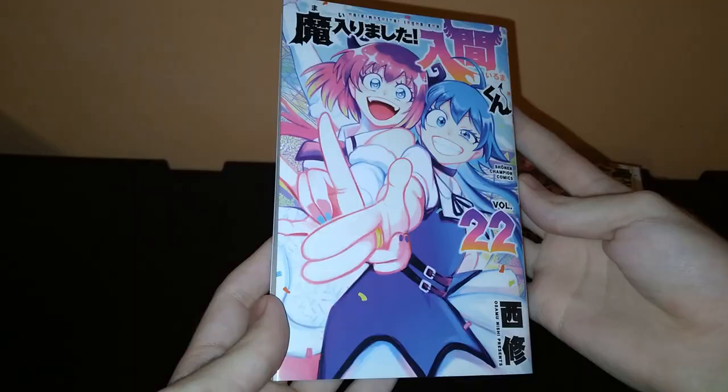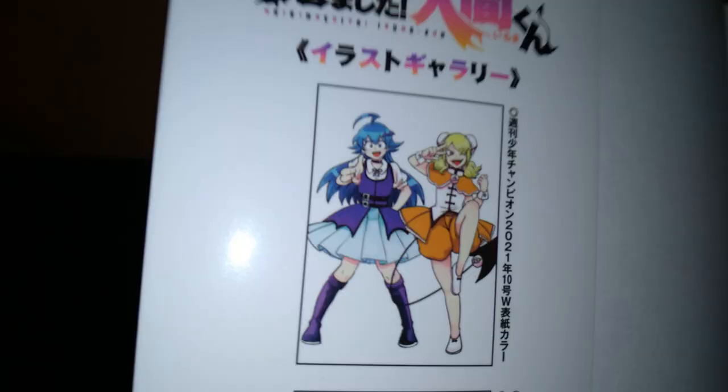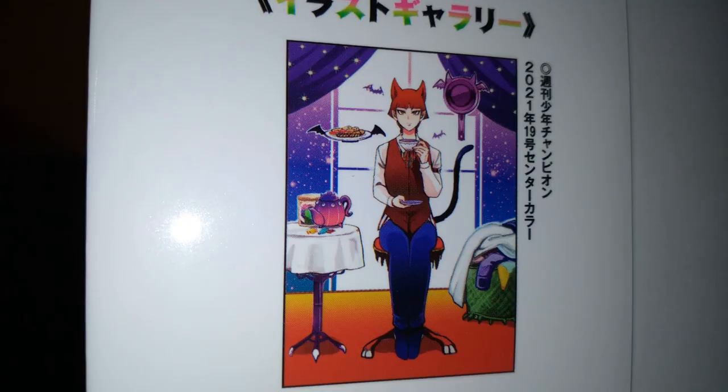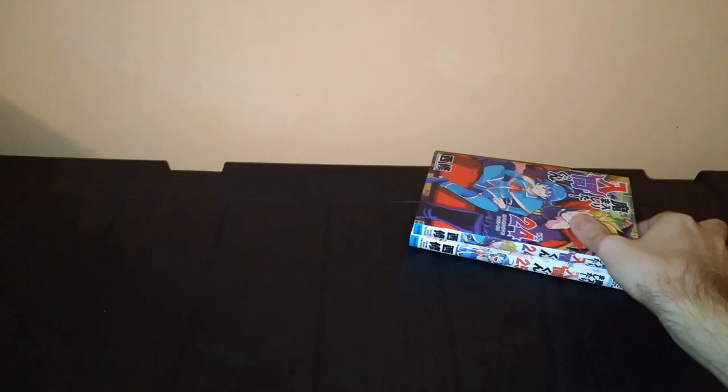Volume 22. Man, this arc was something else. Volume 23, with Iruma and his family — this makes my heart happy. A mini-comic. Volume 24, with Sabnok Sabro in the spotlight with Iruma. I really like him — he is great, he's awesome.